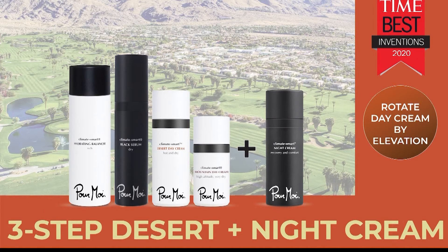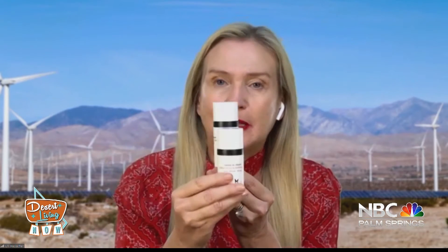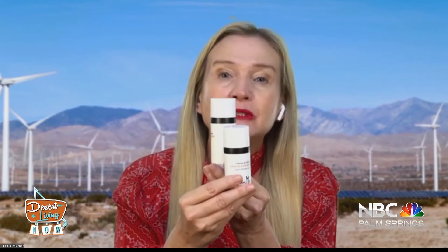Today we have our spring special: a three-step rotating system specifically made for the arid desert condition. Step one is our hydrating balancer, specifically formulated for the arid condition — this is not a toner, it's a liquid moisturizer, a very unique European product. Step two is our black serum, specifically made for the hot and dry condition in Palm Springs, making your skin even smarter — climate smart. Then you lock it all in with the day cream: if you're in Palm Springs, it's the desert day cream; if you're in the high desert, it's the mountain day cream.